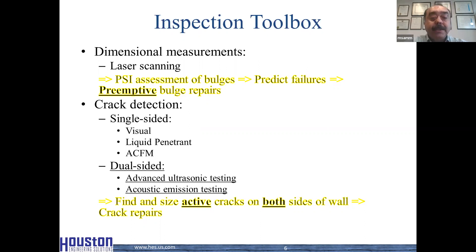The second toolkit is the one used for detection of cracks. There are two groups within that kit: methods used for single-sided inspection and one used for dual-sided inspection. The first set — visual inspection, liquid penetrant testing, and ACFM — can only inspect one side of the wall. The other two methods — advanced ultrasonic testing and acoustic emission testing — can be used to inspect both sides of the wall.